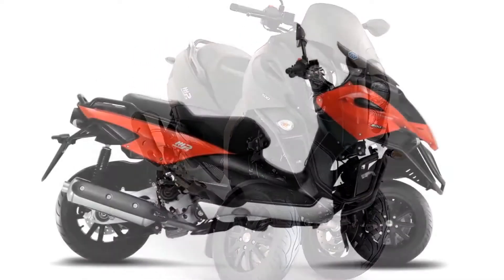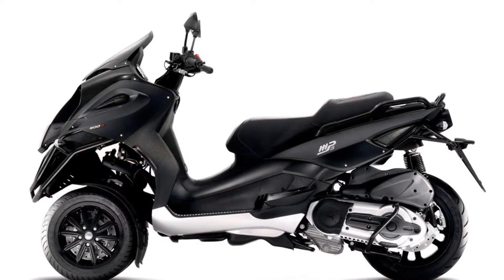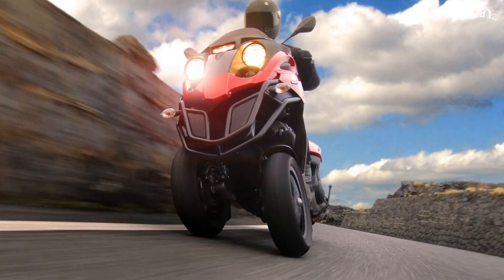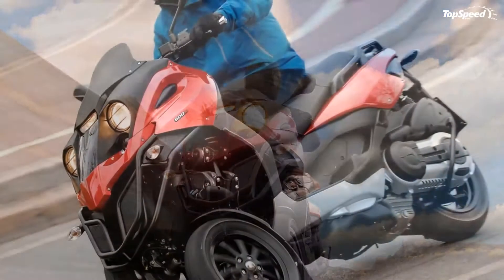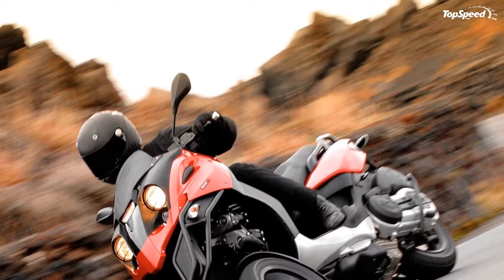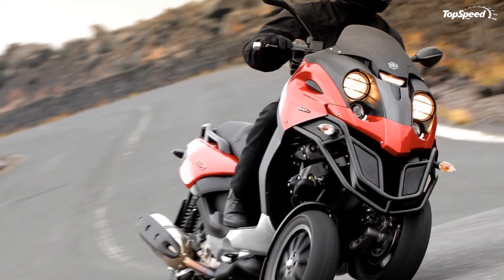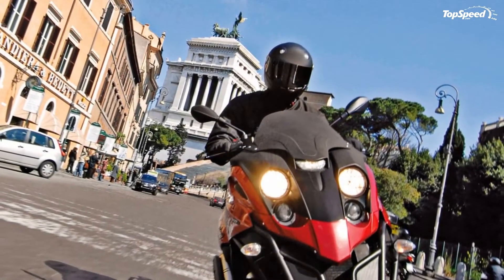This unique street bike uses an automobile-like double wishbone aluminum suspension system supporting two independent steering columns. The front electro-hydraulic suspension provides 3.35 inches of suspension travel.